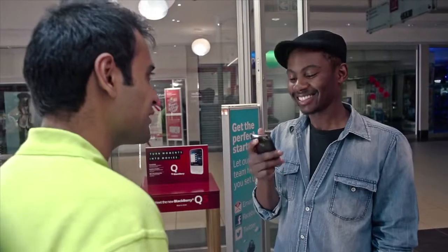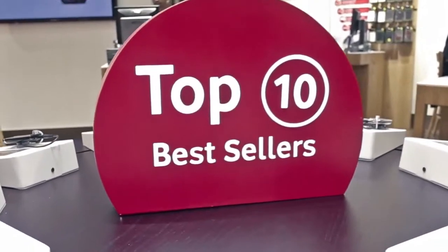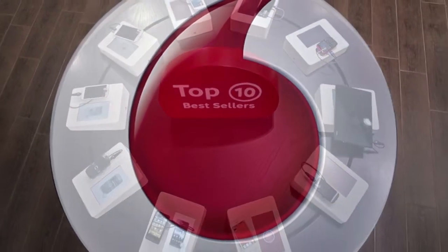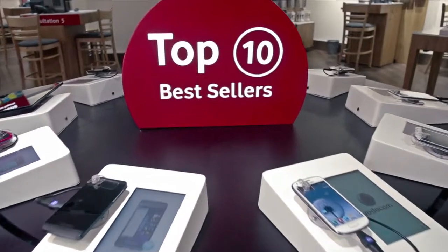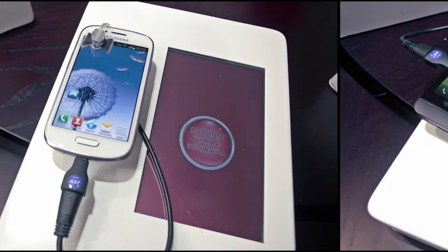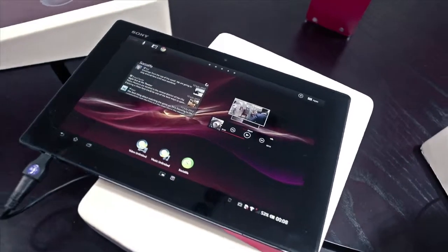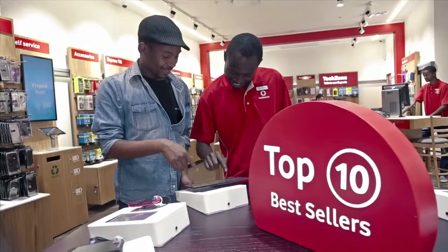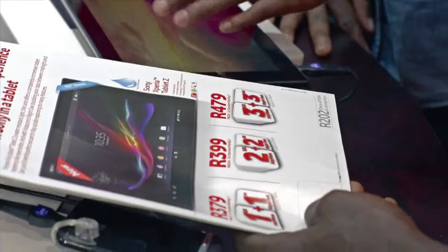Inside a Vodacom shop, the first experience is our iconic Top 10 Table. You'll notice it's round in shape, subtly representing the Vodacom roundel. It also makes for an eye-catching feature and is the heart of our stores. All the devices on our Top 10 Table are live, allowing customers to really experience our best-selling devices and get a feel for how extensive the Vodacom range really is.